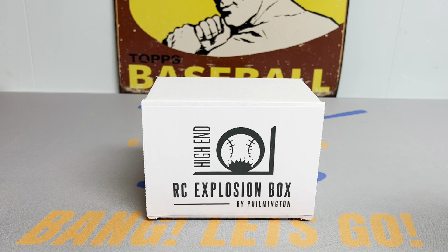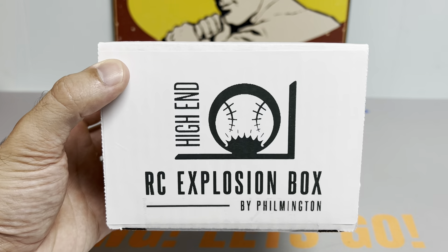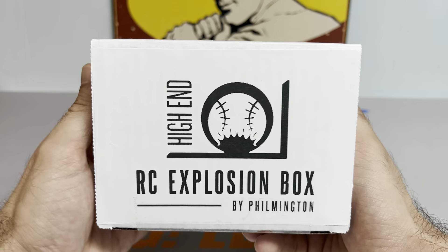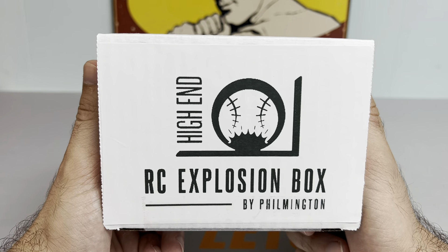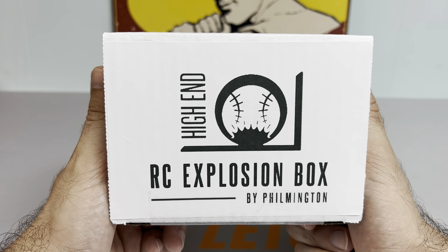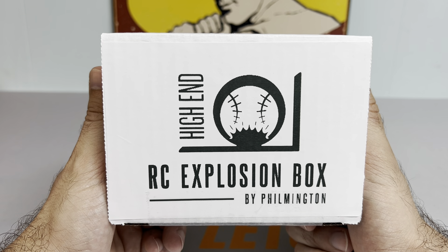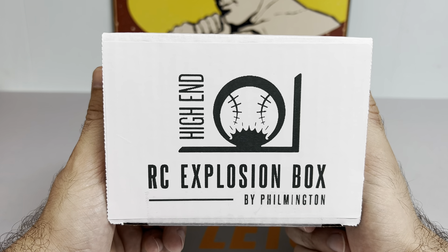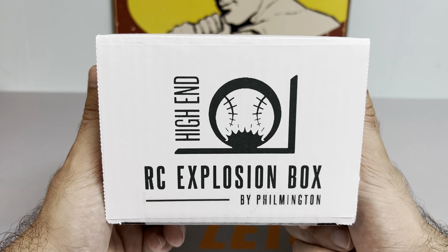Hey everybody, it's Ped's Card Collection coming back at you with another video. Tonight we are going to be opening up the Rookie Card Explosion Box High End Edition by Filmington. Super pumped to see what he's got in store for this month's pack lineup. Already opened up the regular version of the RCEB this month and pulled a really nice rookie card and a couple other sweet cards, so hoping to follow that up with a nice high end.